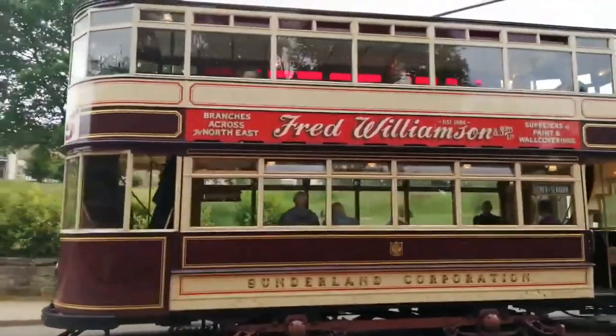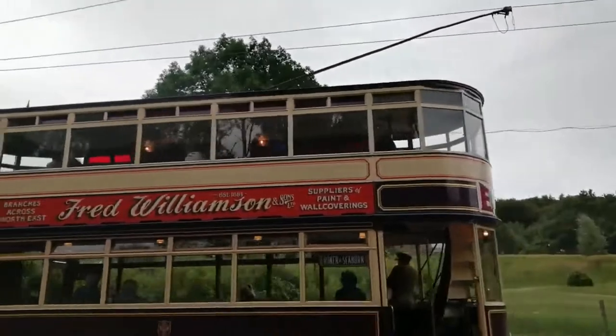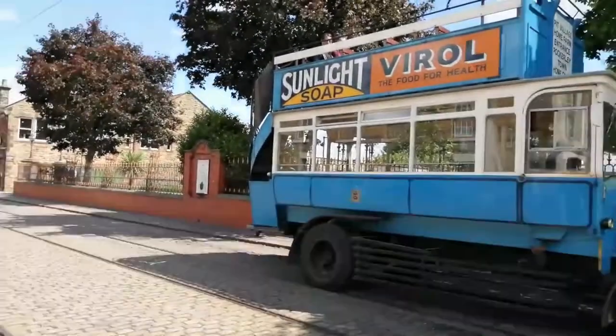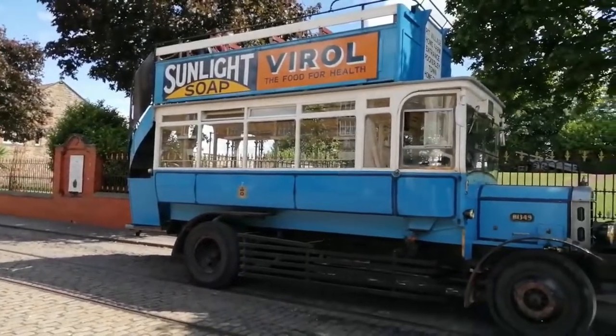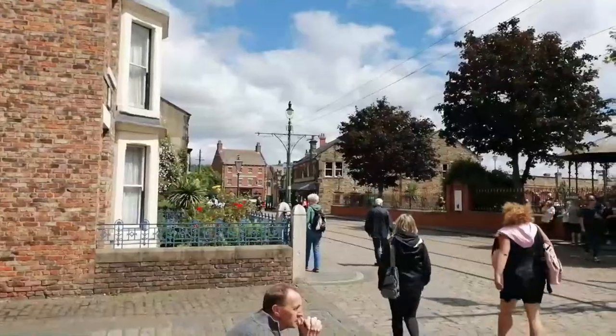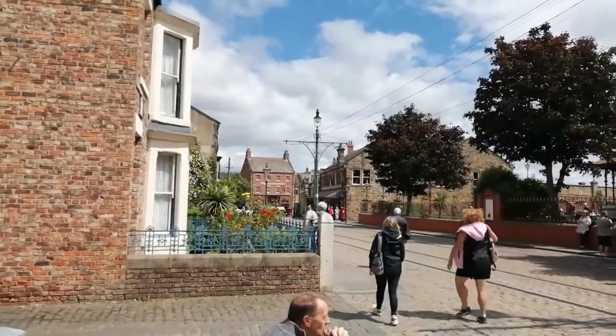I've never been on a tram before, so getting the chance to ride one of these amazing pieces of machinery — you know, built to last — it's just fantastic. And I think they look pleasing to the eye as well.